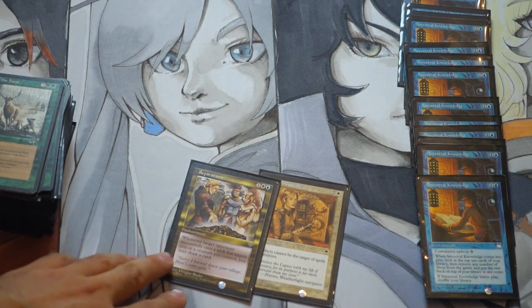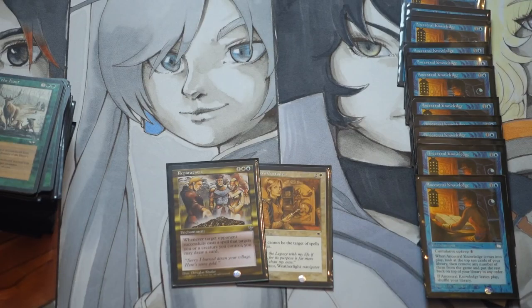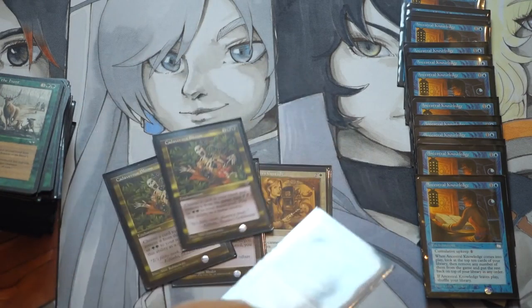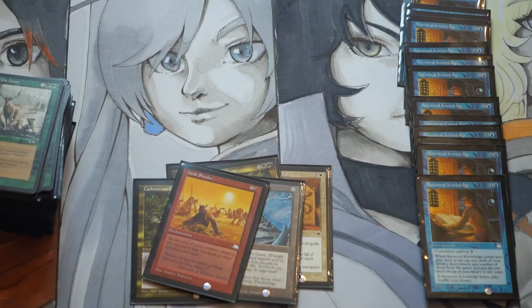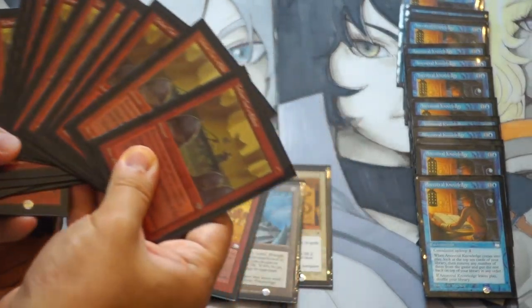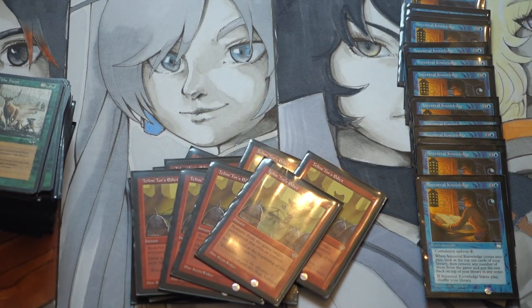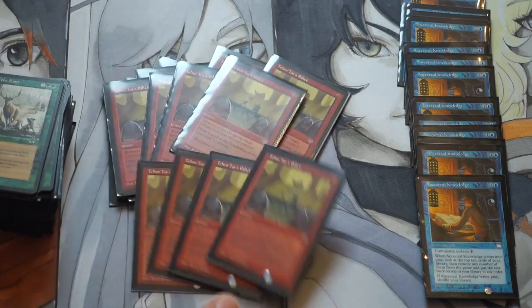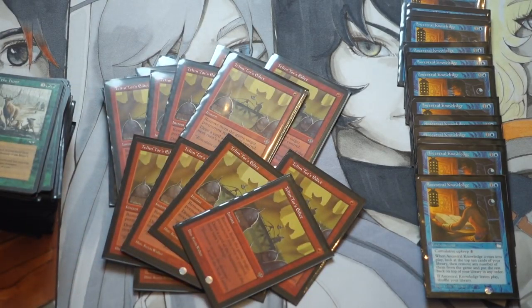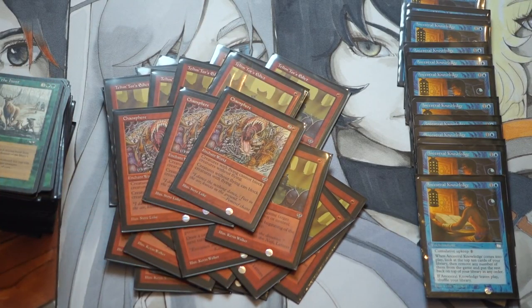I actually have 17 of these — I just don't know where they all are; I didn't buy them all in this particular collection. Carnivorous Bloom is a very good one. The edicts have done very well — it doesn't take much for a 10-cent card to go up and get very pricey, and I've done very well with edicts.